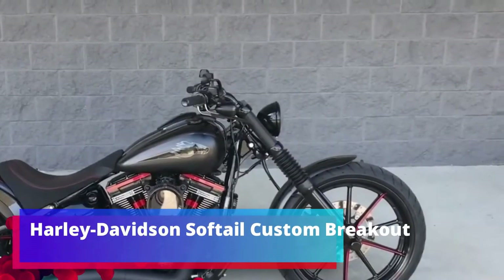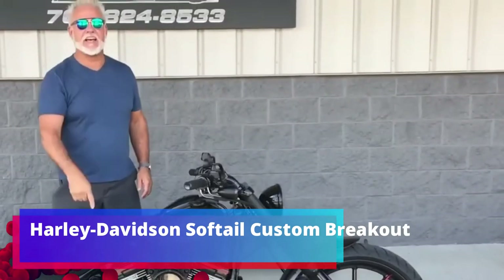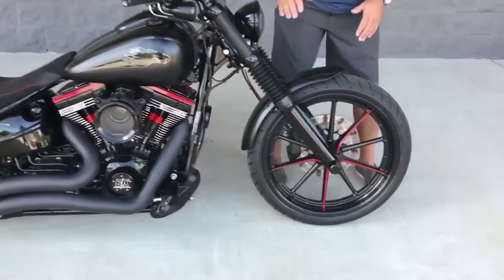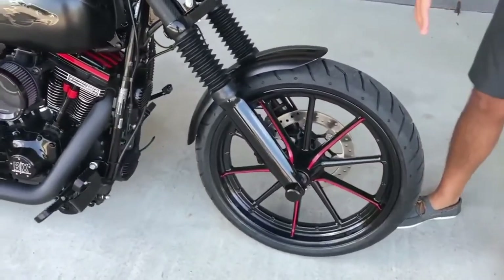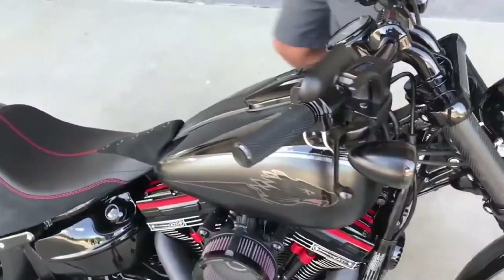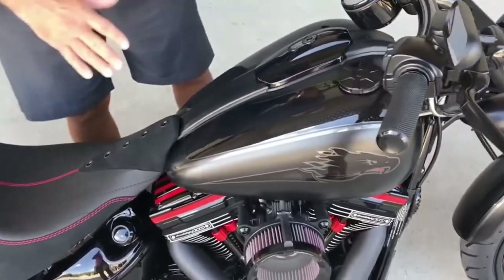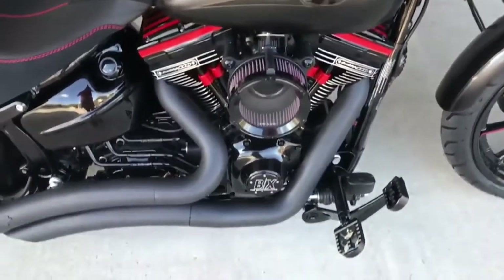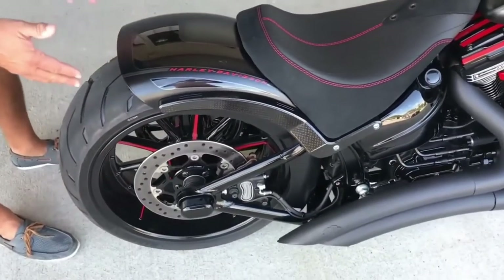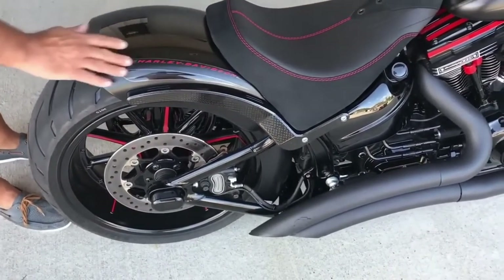Harley Davidson Softail Custom Breakout. Is there a more iconic motorcycle in the world than Harley Davidson? The company appeared in 1903 and already by 1920 had become the world's largest motorcycle producer with 28,189 pieces. No wonder these bikes are often modified. Today in the compilation is the Harley Davidson Softail Custom Breakout, which in standard version is already a brutal, modern chopper.